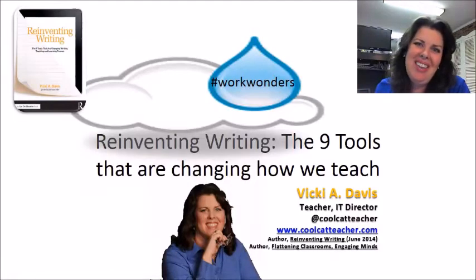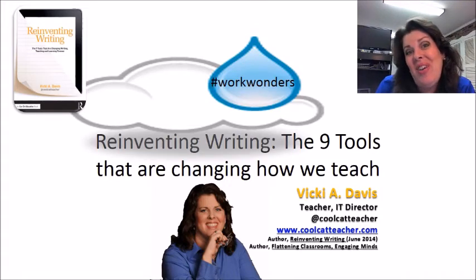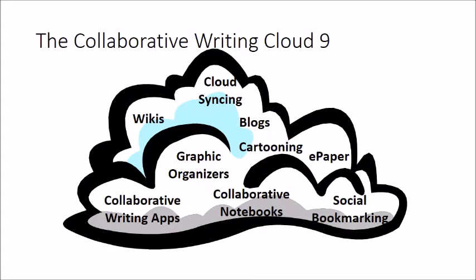My name is Vicki Davis. I blog at the Cool Cat Teacher Blog and I'm a full-time classroom teacher. My book is Reinventing Writing. In this book, I'll help you get started with easy ideas, give you ideas for answering your most common problems — I call them yell-at-the-screen problems — things that will save you a lot of time and give you a ton of classroom examples. I found that there are nine categories of things you need to teach to have students prepared for the 21st century.